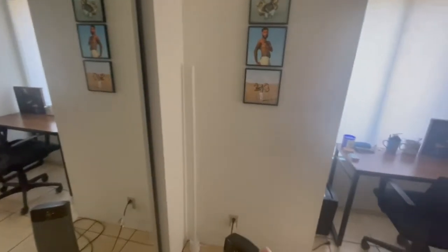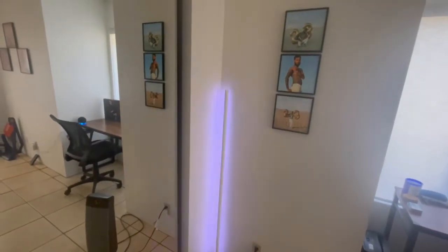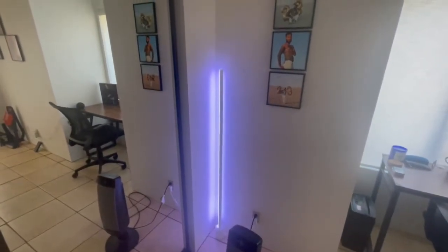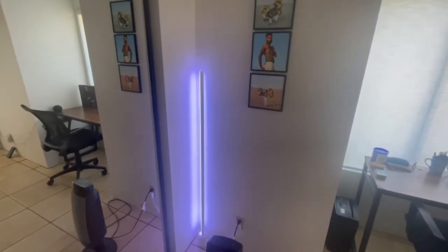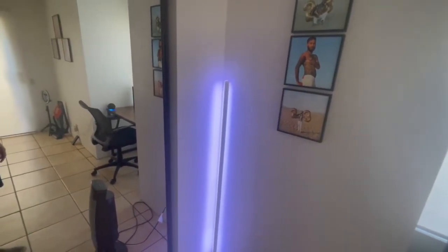I got this corner light which is actually pretty cool. Alexa, turn on corner light. So at night it looks pretty dope. Alexa, corner light off.